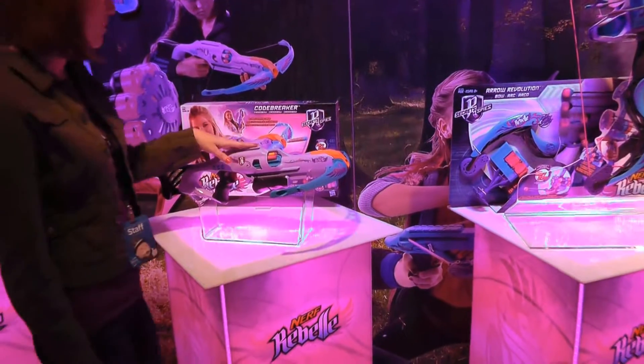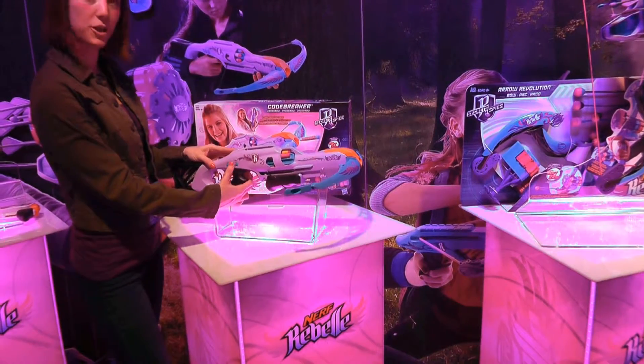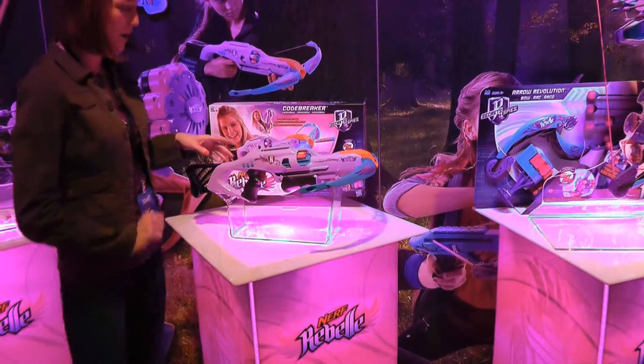For the fall we've got the Codebreaker Crossbow, which features an eight-dart rotating drum and passcode protection for extra spy security, so girls can ensure that they're the only ones that can unlock its power.